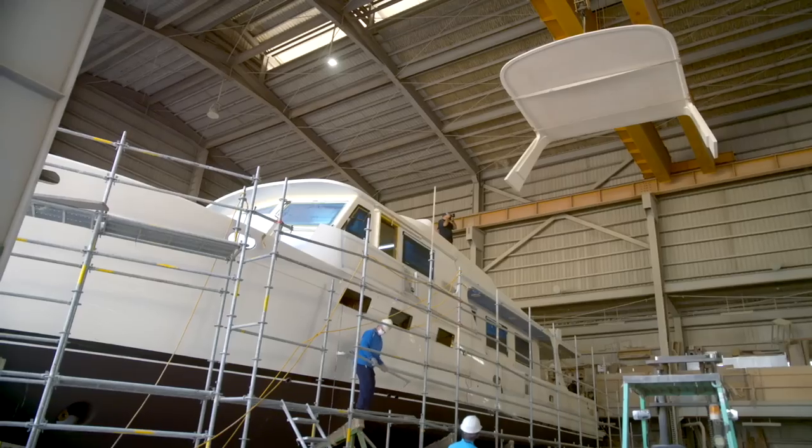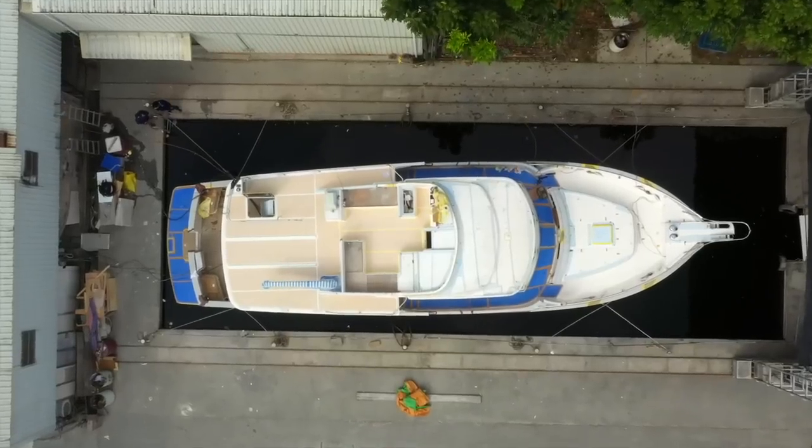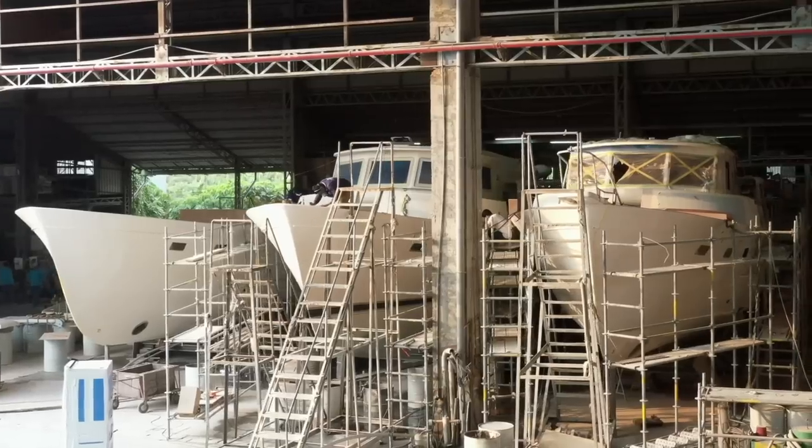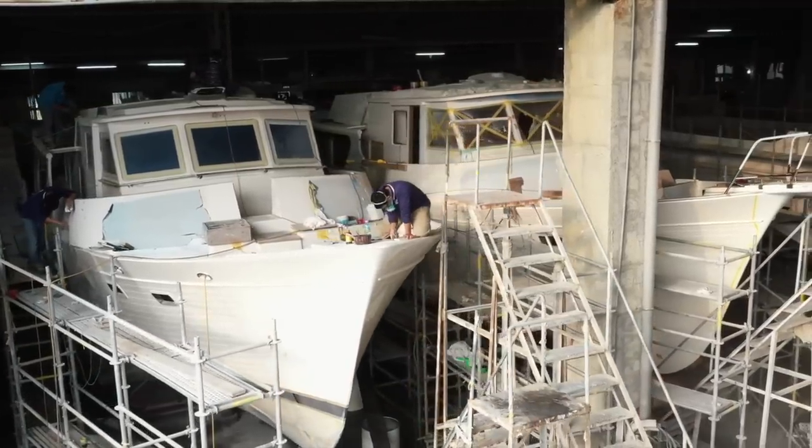Behind me is the 78 — that's hull number 10. Over there we have a 58 in the test tank, and we have three 55s in the shed in front of me: hull number 251, 252, 253. And that's very normal production for us here at Tungwa.